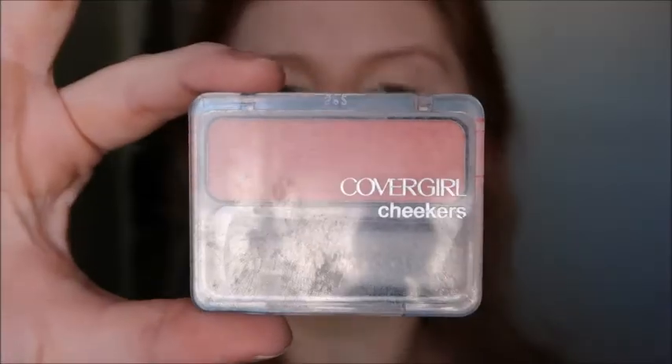Now I'm taking this CoverGirl blush in the shade Party Peach with my Lisa Frank brush and putting that right on my cheeks. Adding blush gives your skin a lot of life and color — on me it makes me look a lot more awake, which I really need today. I'm also putting a little bit on my nose for some color.